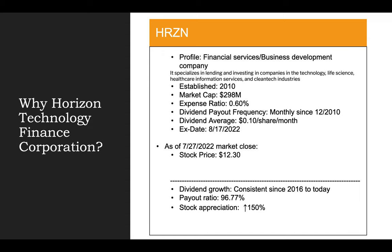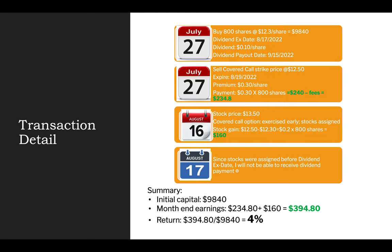Their expense ratio is 0.6% with a monthly dividend payout of $0.10 per share per month. The next dividend date is August 17th. The reason why I like Horizon is because their dividend growth has been consistent since 2016, and the stock price has appreciated over 150% from its inception. With the stock price closing at $12.30 on July 27th, I decided to purchase Horizon.